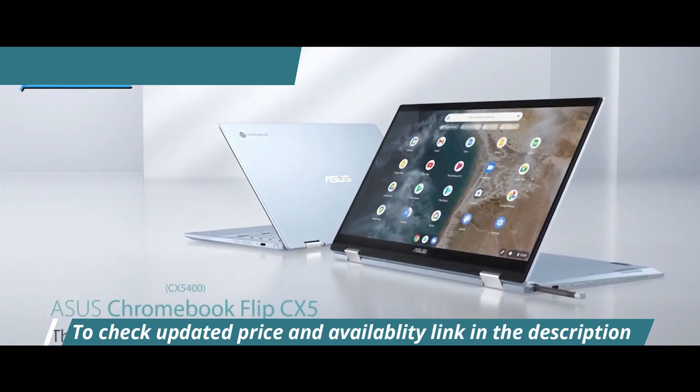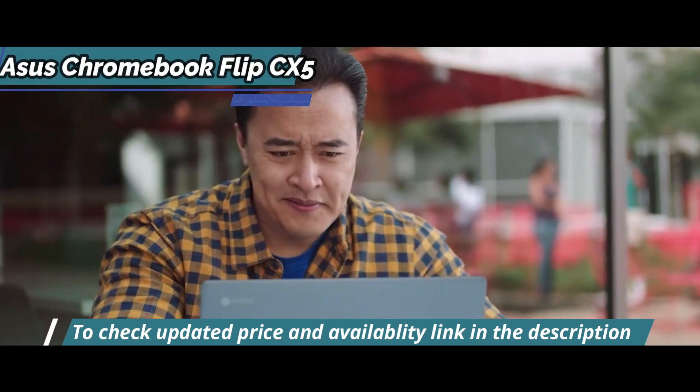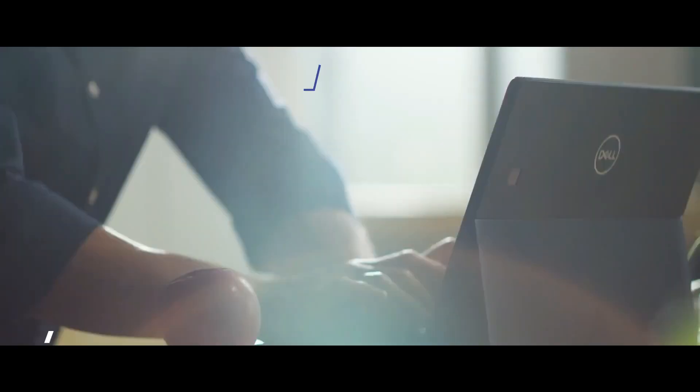You wanted the best, you got it. So that's it for the top 5 best Chromebooks in 2023. Like, comment, and subscribe to receive notifications about our latest video.